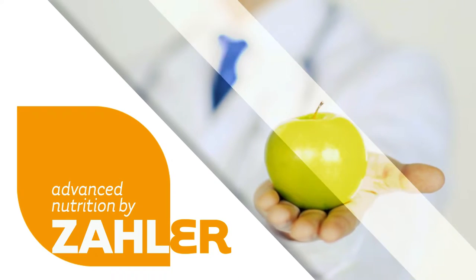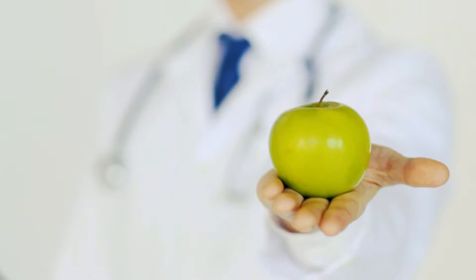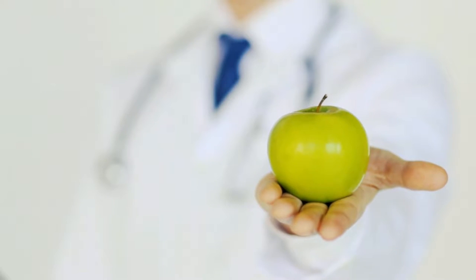All ingredients and finished products are analyzed and tested to ensure purity, potency, and efficacy for every formulation.